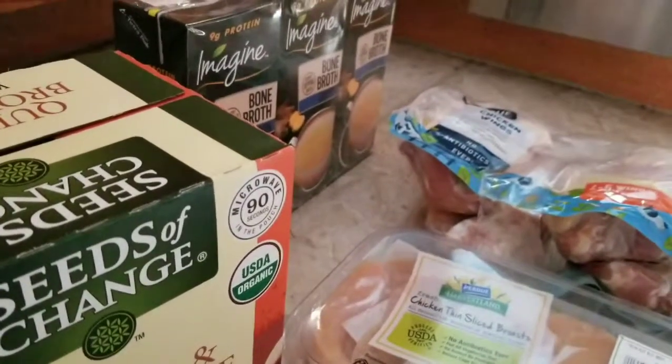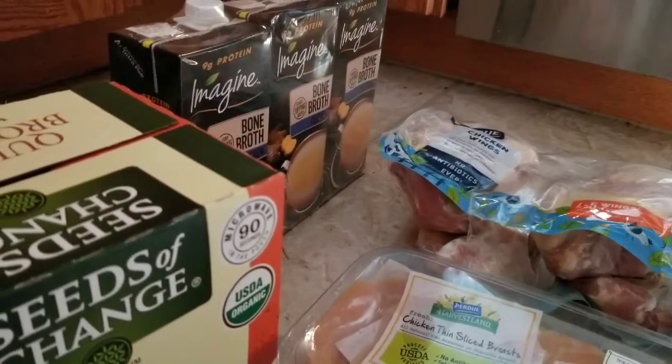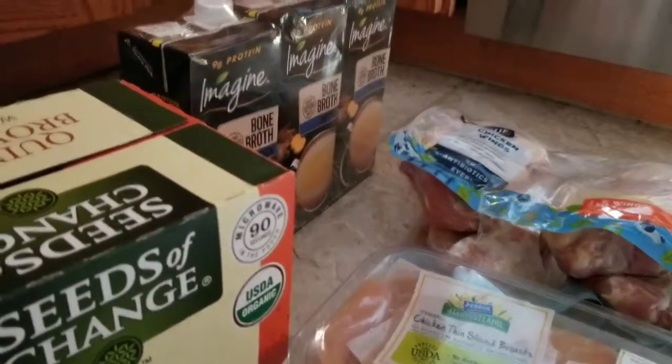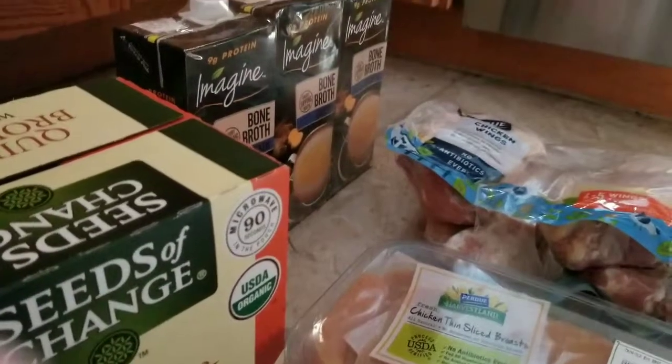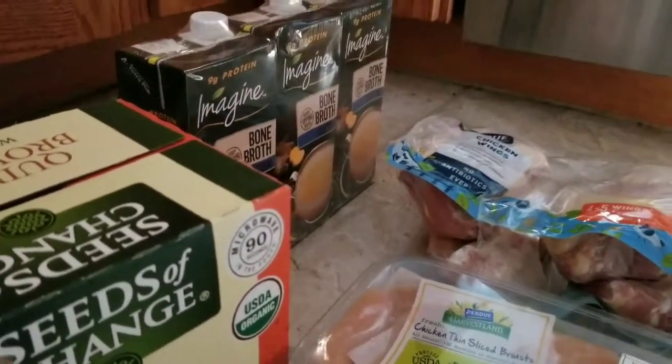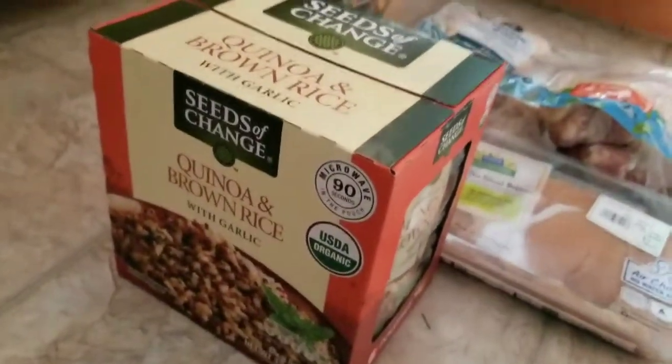This is Christy from Little C's Creations and More / Happiness Homemade on YouTube. I'm going to do a little haul for you today — two separate hauls: one from BJ's and the other from Kroger. We're eating healthy and somewhat organic.